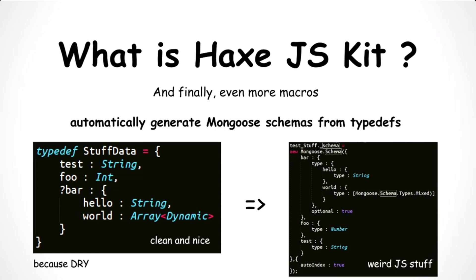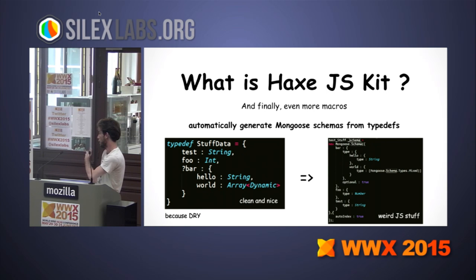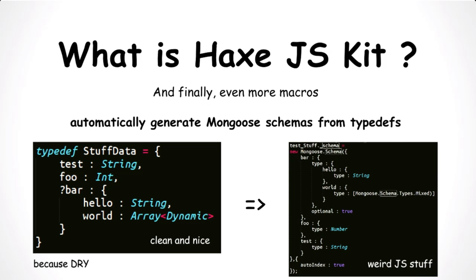We have a macro to generate Mongoose schemas from type definitions, which is very convenient because you don't want to write all that JavaScript stuff just to have schemas. So we have a macro that transforms just a type definition into a Mongoose definition, which is interesting and convenient.